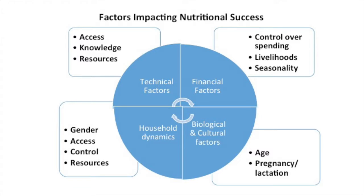There are many factors that impact nutrition on a household or community level, listed here between access, knowledge, resources, and control over spending. This project seeks to link horticulture with improved nutrition.